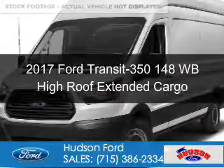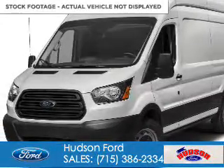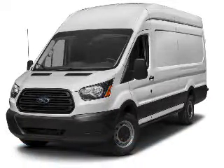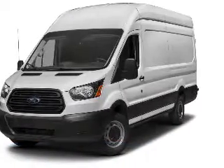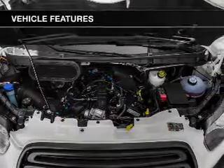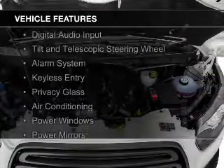This is a new 2017 Ford Transit 350. It's powered by rear-wheel drive, a 3.5-liter six-cylinder engine, and a six-speed automatic transmission. The features include digital audio input,